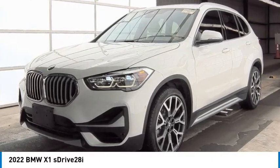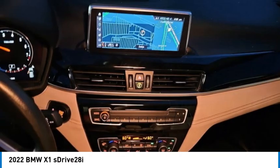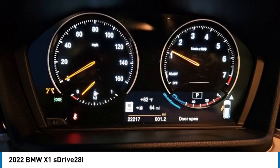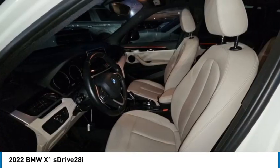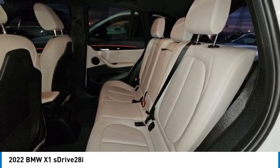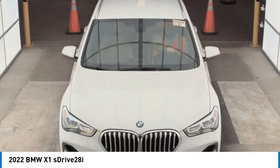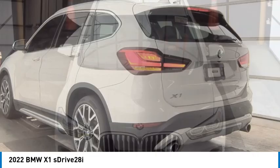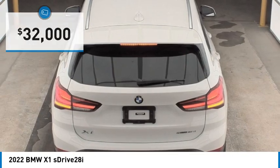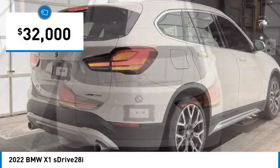Stop by and take a look at the 2022 X1. Based on the BMW 3 Series, the X1 is a compact crossover SUV, slightly smaller than the X3. The X1 gives you all the refinements, power and style of other BMWs in a slightly smaller, sporty and easy to navigate option, and is priced below $35,000.